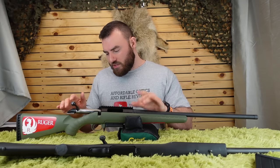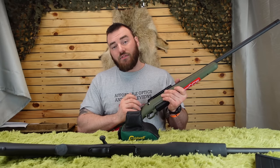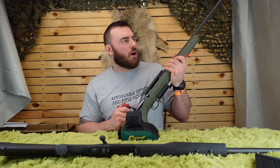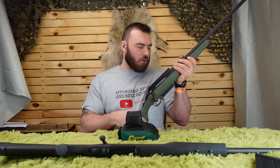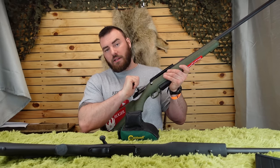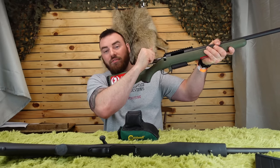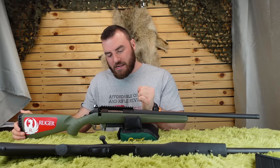Looking at the Ruger's barreled action: it has a 70-degree bolt throw, which is more convenient — you won't thump your thumb on the scope every time you load and unload. However, the action feels more like a piece of agricultural machinery than a smooth bolt action. It has a three-lug bolt giving that 70-degree throw, and you can get rounds in fairly quickly. One issue is it tends to bind if you're not pushing perfectly straight, which is not great.